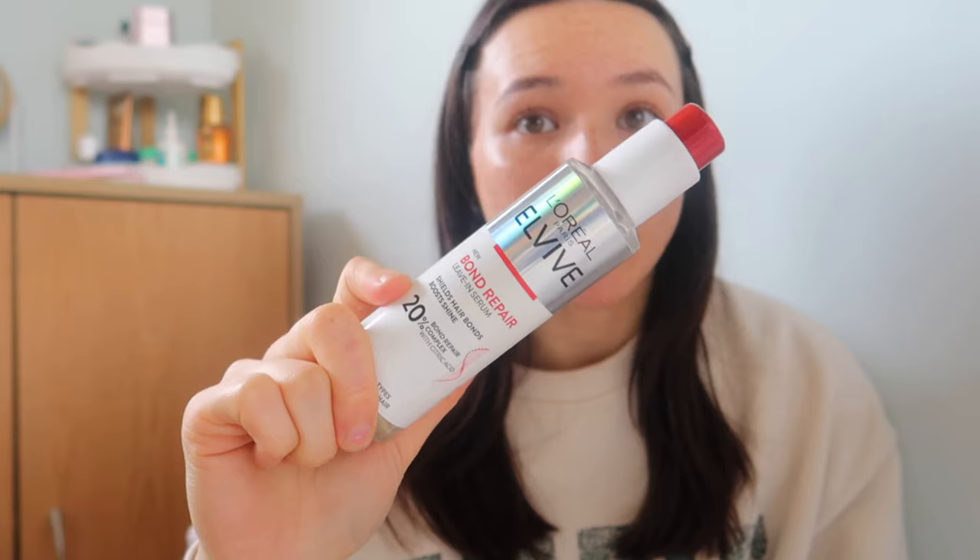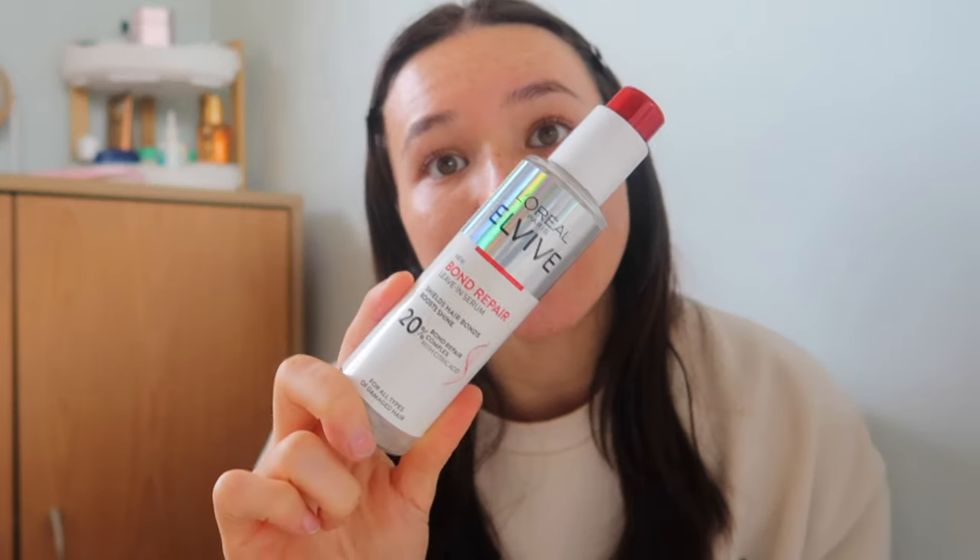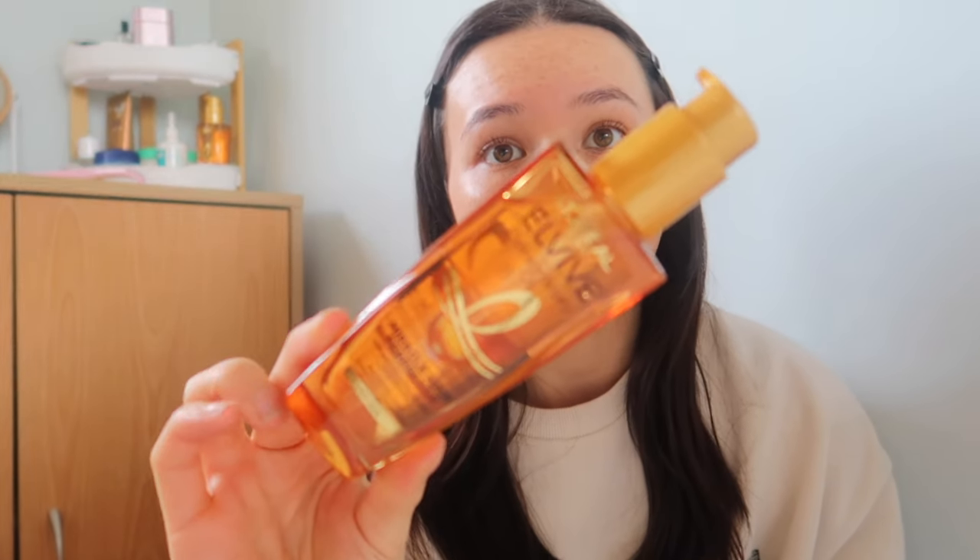Last but not least, we have leave-in treatments and leave-in products. I absolutely love the L'Oreal LV Bond Repair Serum — if you're going to get anything from the L'Oreal LV range, make it this. This serum is really light and you do not need a lot of it, otherwise it'll make your hair look greasy. But it makes your hair look and feel ten times softer. I usually put this on when I'm nearing a hair wash in the evening so that I wake up and it looks a bit more refreshed.